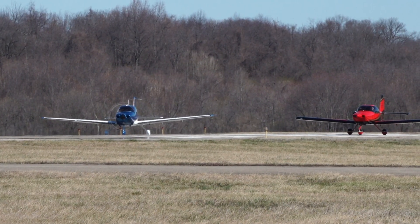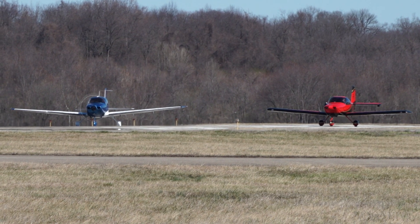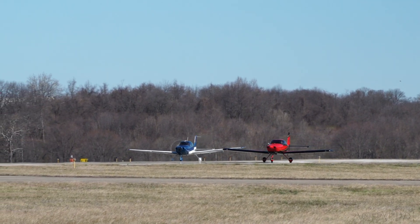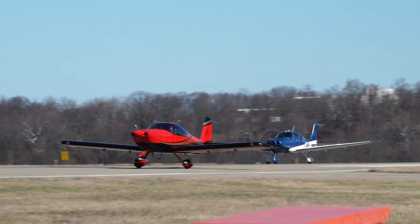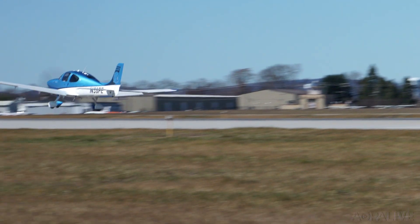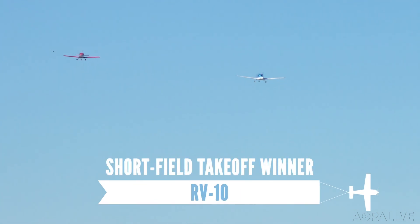First, we'll compare takeoff distance. The pilots line up side-by-side on the runway, hold the brakes, push the power up, and then race to get airborne. Both airplanes are carrying two people and 60 gallons of avgas. The RV-10 is about 700 pounds lighter, and the Cirrus is more powerful with a 310 horsepower engine that gives it a 50 horsepower boost. The RV-10 surges ahead and gets off the ground in about 600 feet and 12 seconds — a little more than half the distance of the Cirrus, which uses 1,100 feet and 16 seconds. Advantage: RV-10.